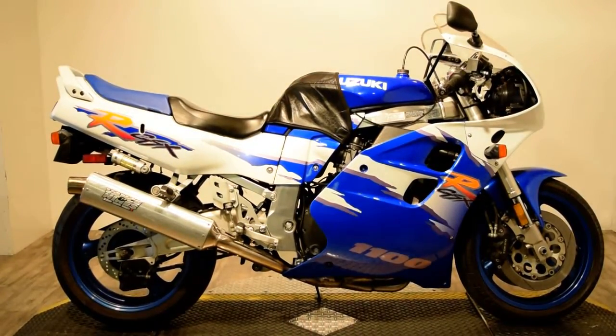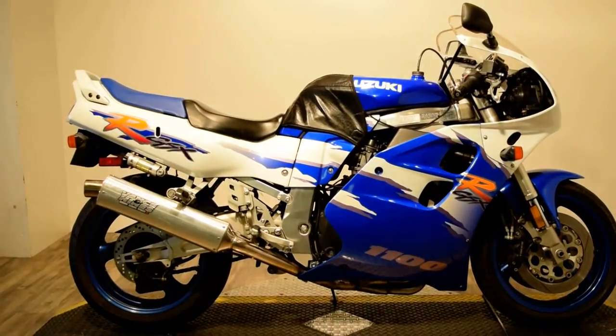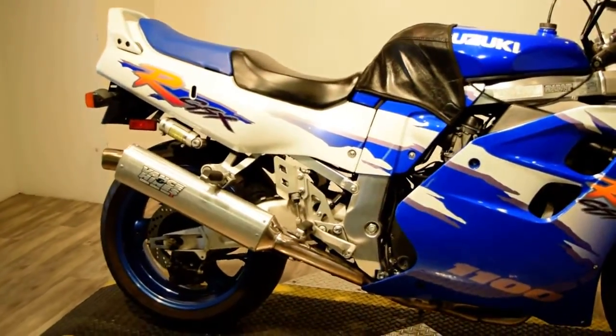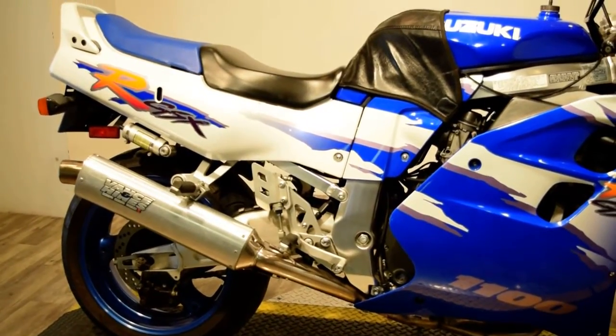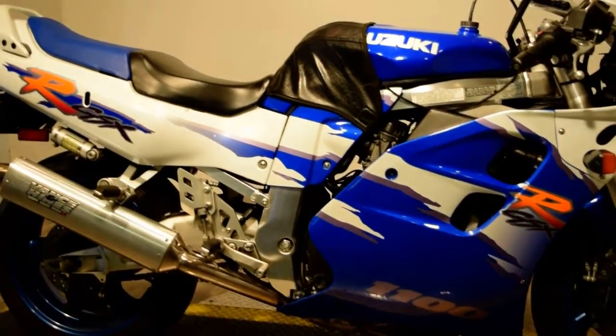Now available at Monster Power Sport is this 1994 Suzuki GSXR 1100. As you can see, this bike's got Vance and Hines exhaust. It does have a bra. There is no damage underneath it, though.